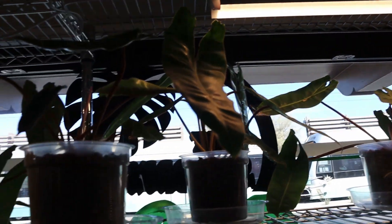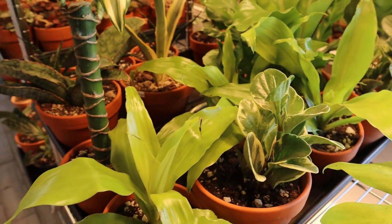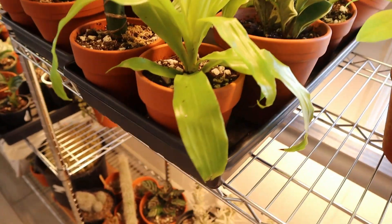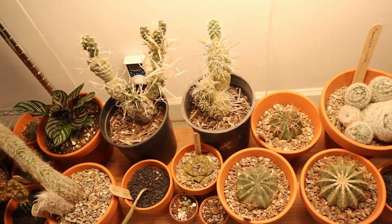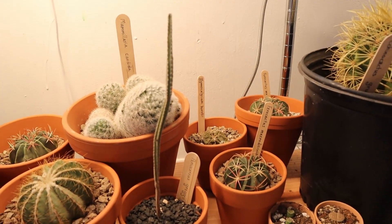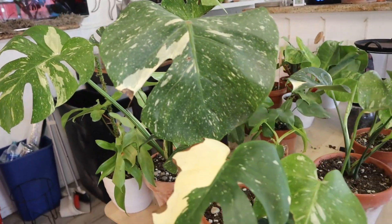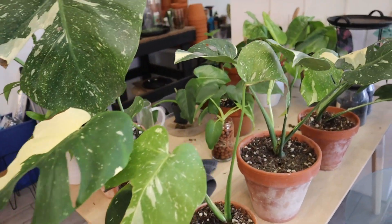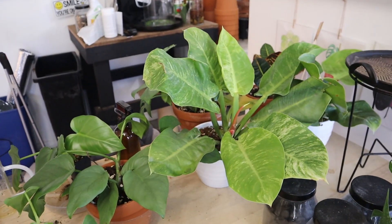Some Philodendron Billietiae — really familiar with that one, love this plant, highly recommend it. Okay so I think this is a Philodendron Moonlight, Pepperoni, and then Dracaena Limelight, and then some cacti — I'm not familiar with them but here they are, they look great. Then we have another Florida Ghost, a Thai Constellation — they look so good — and then I believe this is a variegated Philodendron Moonlight. I could be wrong, getting toasty.